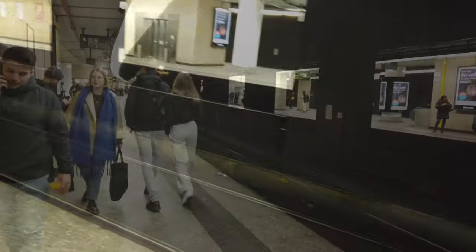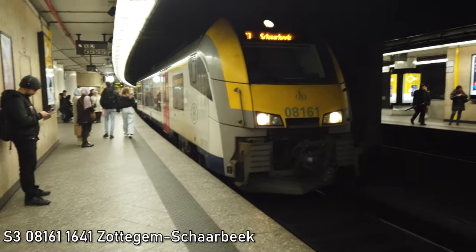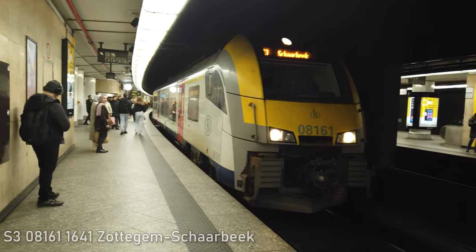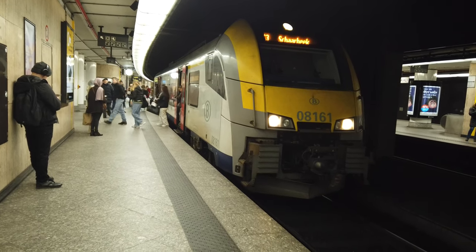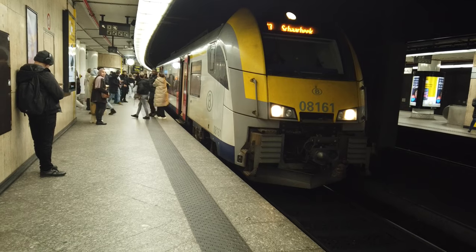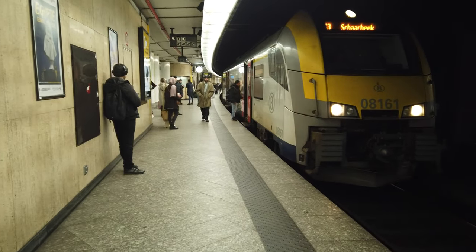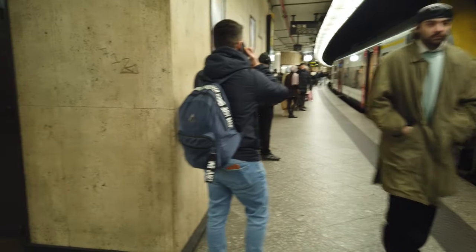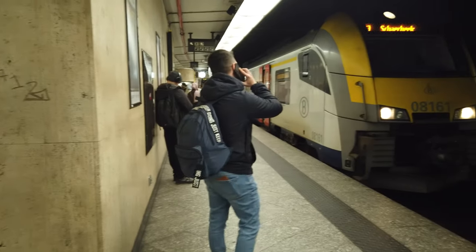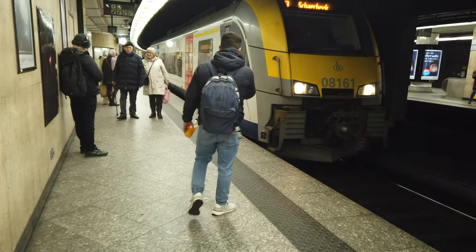Another barrage of trains coming in now. Coming in we've got an S3 service bound for Scharbeck — this is 08161. The platforms are so low here so the trains look very tall. This one will have come in from Zottingen — not Leuven; Leuven is up north. The service is about 2 minutes late and ready to depart any minute now. The doors are closing promptly.